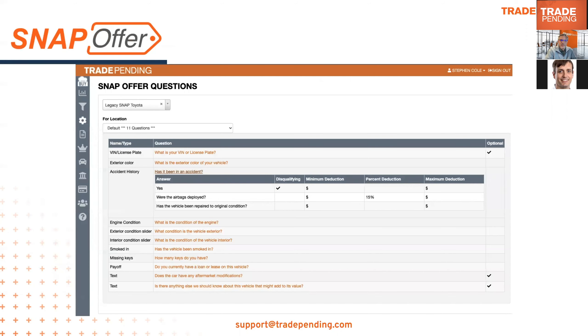Snap Offer is highly configurable, particularly around the questions you ask the consumer and how their responses affect the vehicle valuation. Some dealers asked: is there an easy way to see what those questions are and what the valuation impact of each response is? Yes — we've implemented a feature in the Trade Planning app that lets you view those questions. It's view-only, so if you want to change a value — for example, changing a devaluation from $600 to $700 for a specific interior condition response — you still send a request to support.